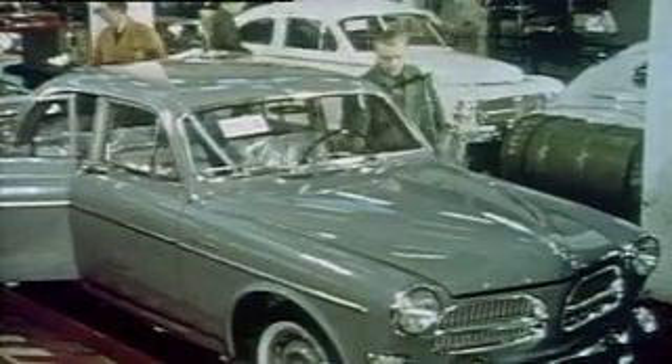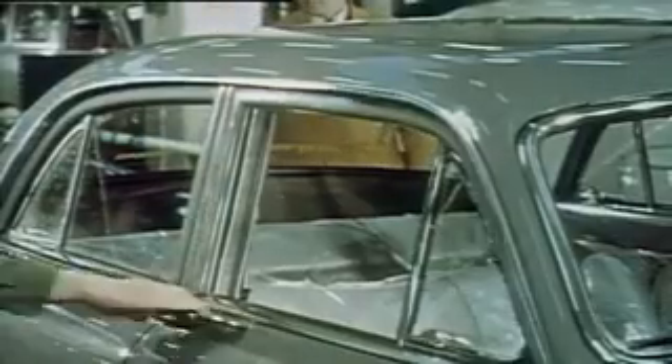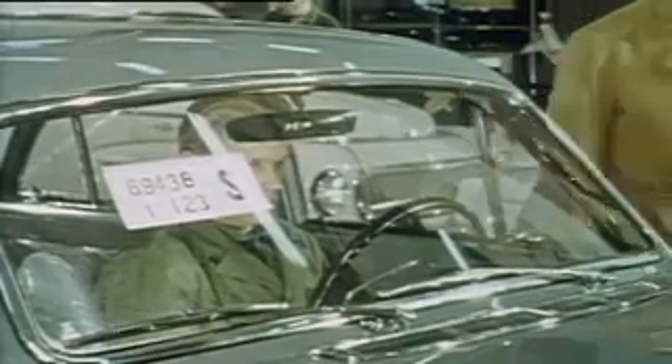In 1959 the three-point seat belt was introduced as standard equipment in the Volvo Amazon and the PV 544 on the Nordic markets, and Volvo thereby became the first car manufacturer in the world to fit seat belts as standard.